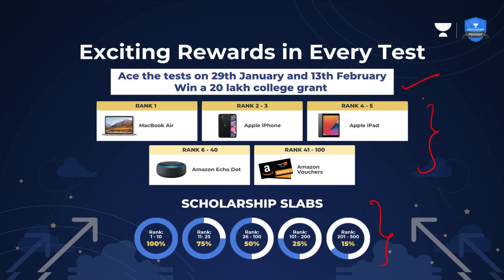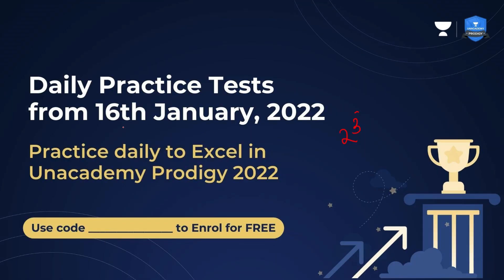These are the rewards you are going to get based on your rank, and these are the scholarships you are going to get based on your rank. If you want to practice for this particular main test, practice tests have already started from 16th January — you can practice for this exam too. All the links are in the description and you can use my code Charanvaiti — C-H-A-R-A-N-Y-T — for enrolling freely.